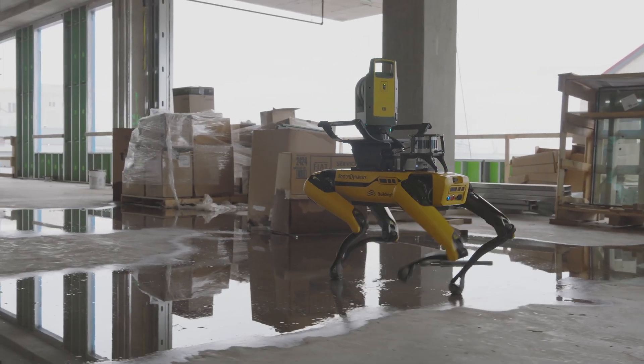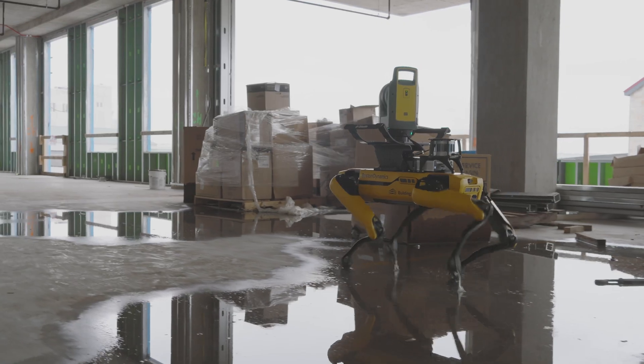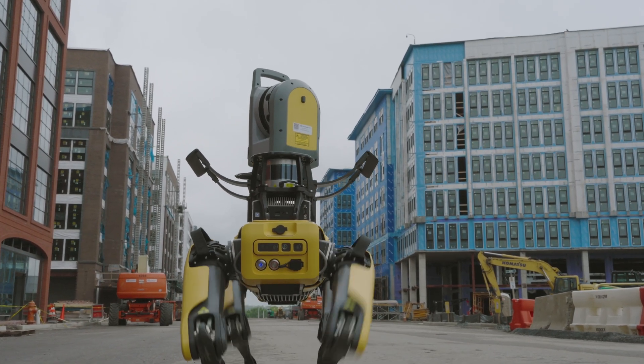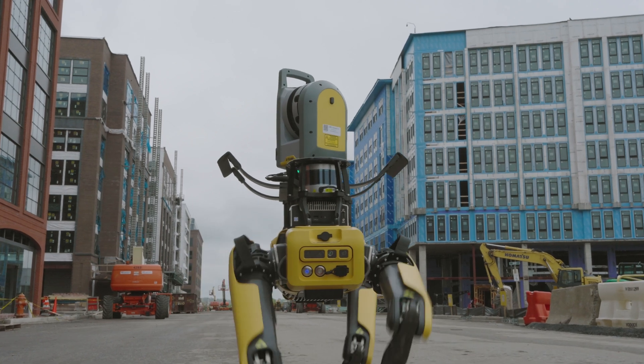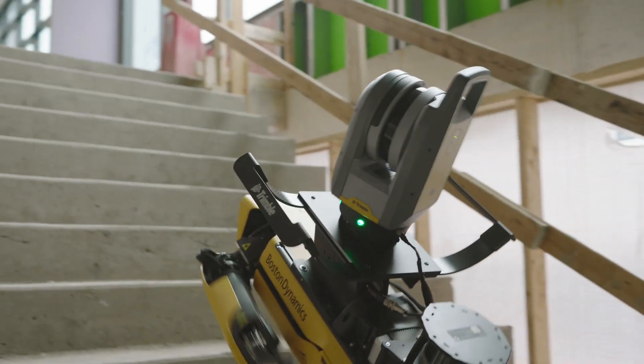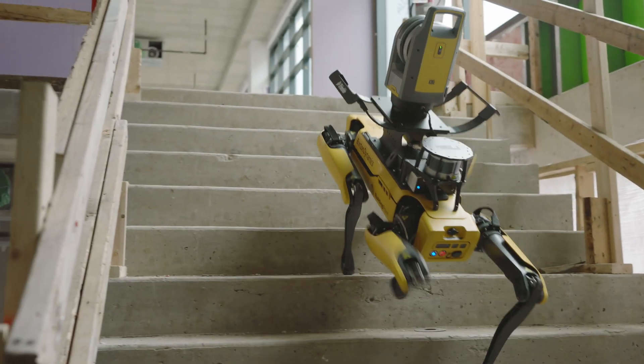Ruggedness and survivability is achieved through the use of an integrated payload platform that protects the Trimble X7 scanner. With this protection, missions can easily allow for climbing and descending stairs, avoiding common jobsite obstacles, and navigating uneven terrain.